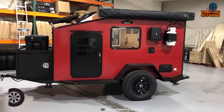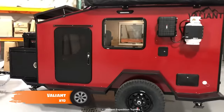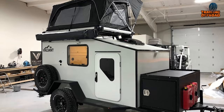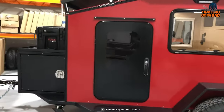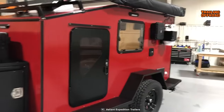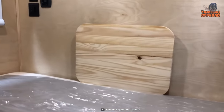The Valiant XTD is another exceptional off-road focused mini camper trailer that combines ruggedness, functionality, and comfort. Designed to handle rough terrains, this camper trailer offers a range of features that make it an ideal choice for adventurous outdoor enthusiasts. Its generous space is perfect for accommodating a queen-size mattress, ensuring a comfortable and restful sleep during your outdoor adventures.